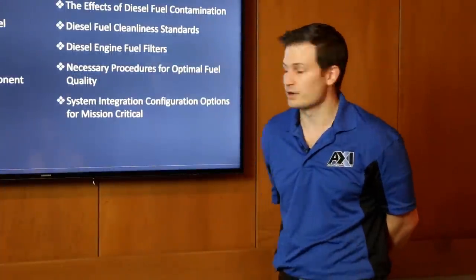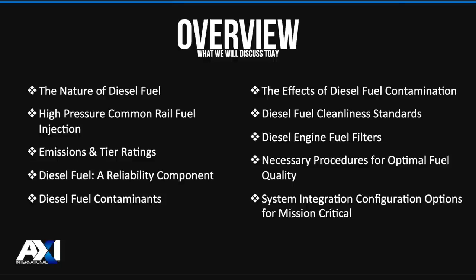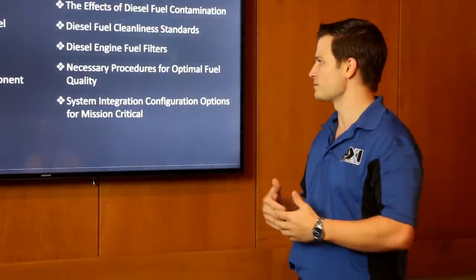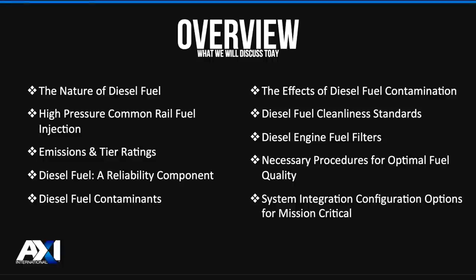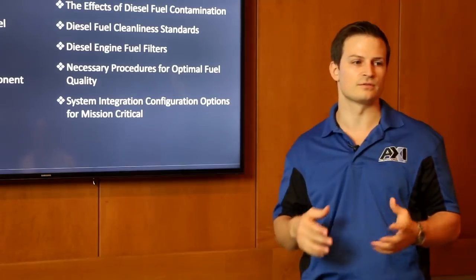As an overview for this presentation, we're going to touch on several subjects: the nature of diesel fuel, the effects of contamination, systems like the high pressure common rail injection system, diesel fuel standards, emissions and tier ratings, engine filters, and filtration for fuel maintenance. We'll also look at diesel fuel as a reliability component, necessary procedures for optimal fuel quality, contaminants found within fuel, and system integration options for mission-critical fuel facilities.